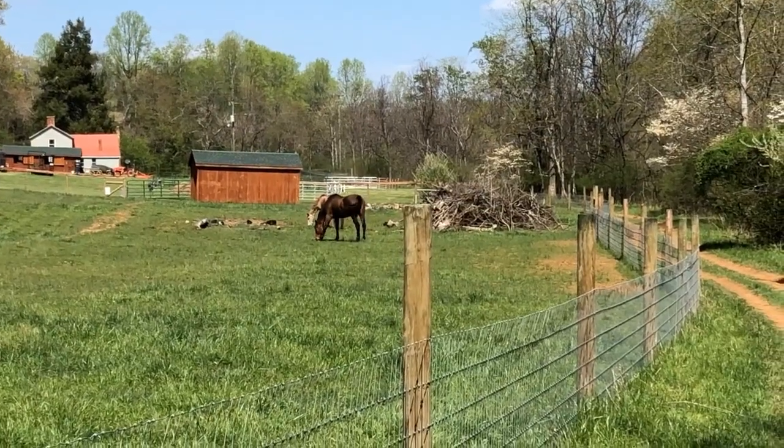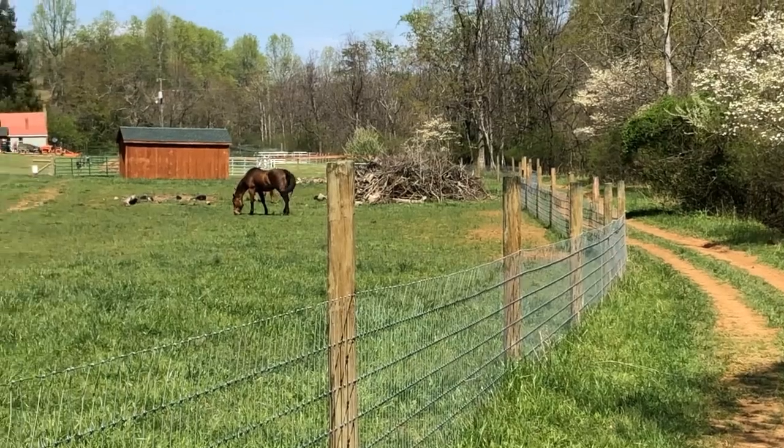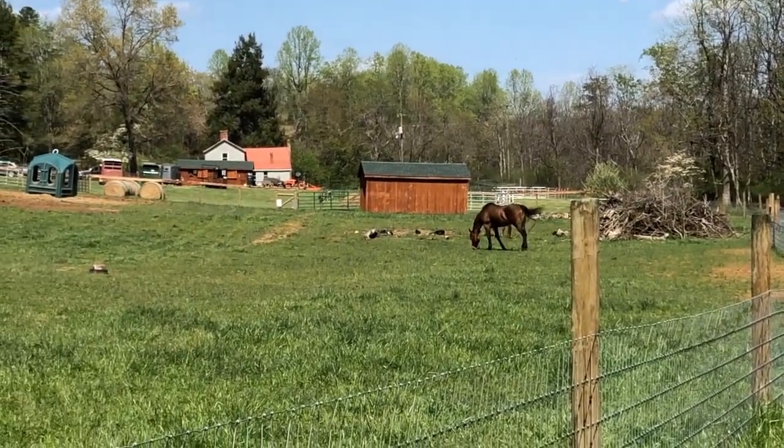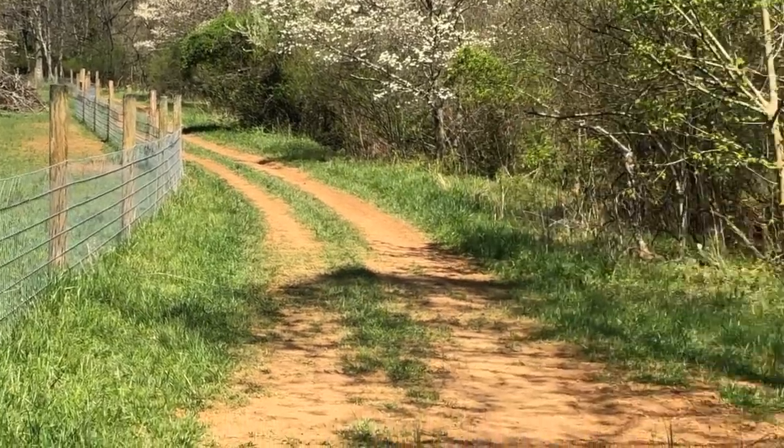Here we are looking at Field 5 back down toward the volunteer center, and you see Diamond and Ghirardelli feasting on the spring grasses.